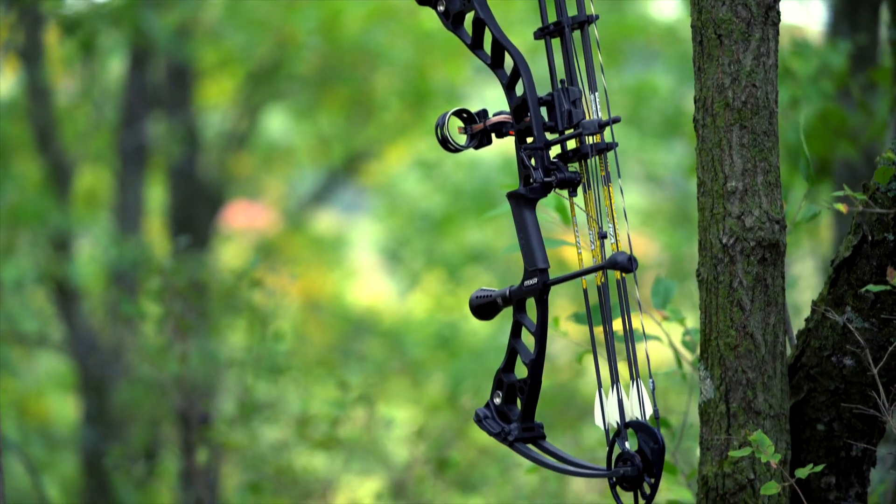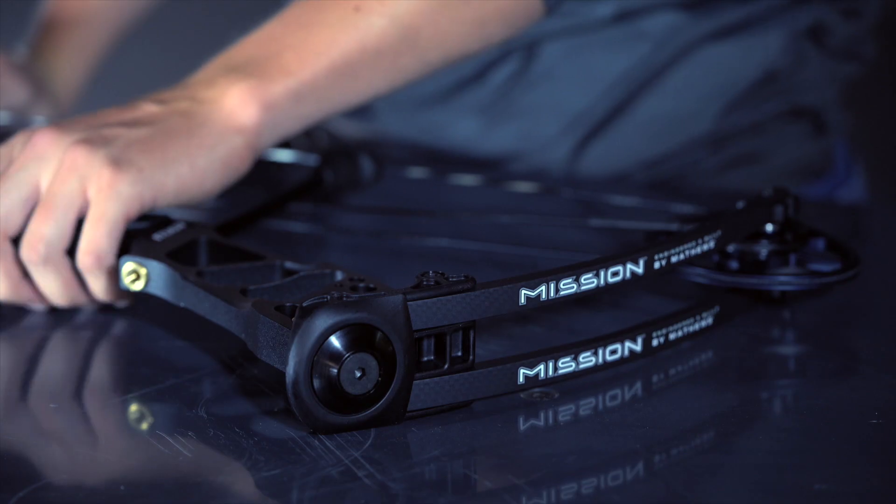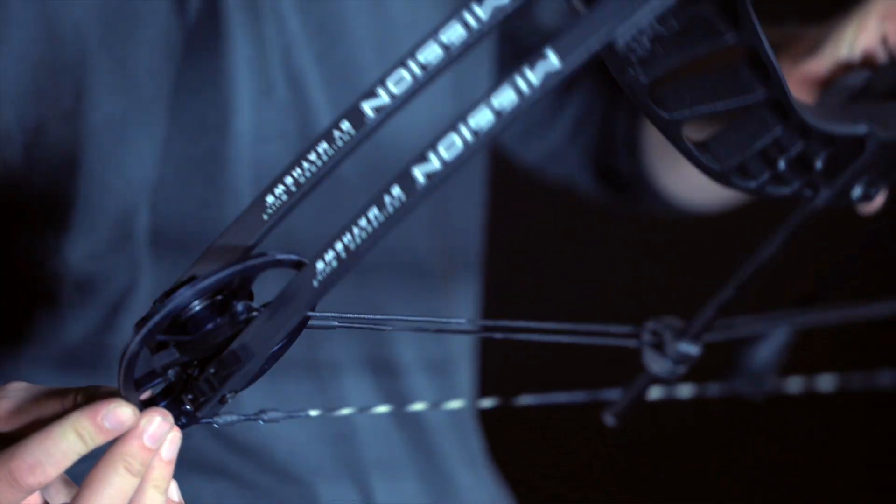The new MXR is the pinnacle of performance in the Mission Archery lineup. Built around the award-winning cross-center cam technology, the MXR is powerful and efficient.